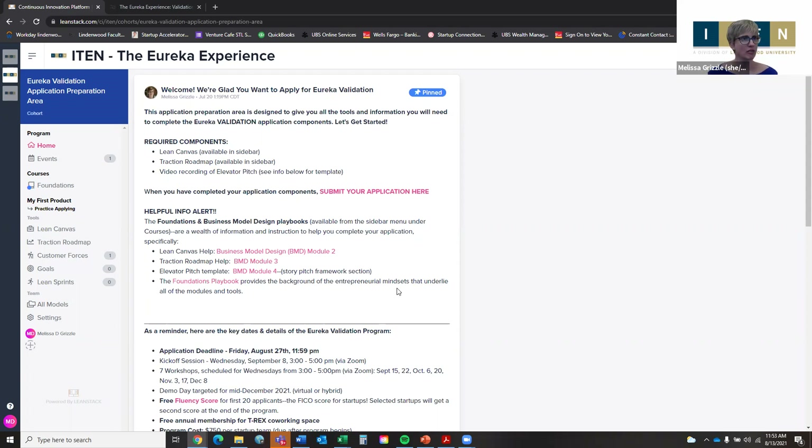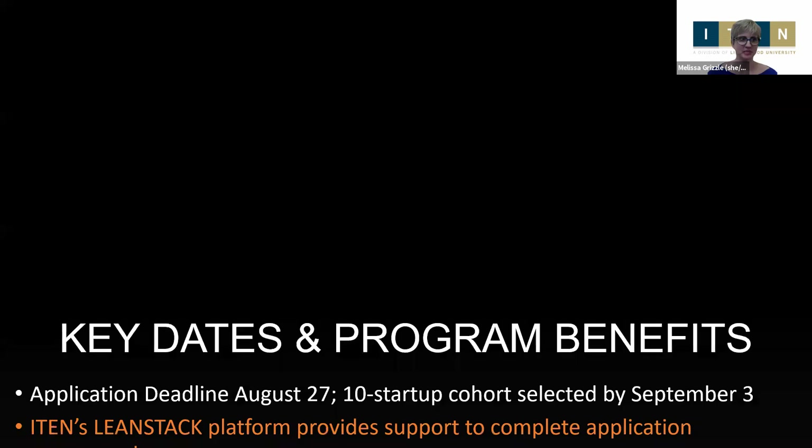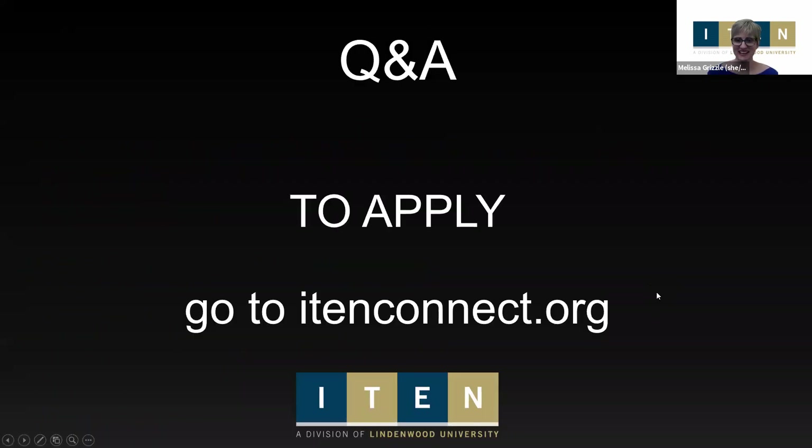Those are the key things to think about. You can reach out to me or head to our website i10connect.org to apply — it has very obvious links to get you through the application preparation area. The deadline is August 27th, two weeks from today, and I hope to see many of you in Eureka Validation this fall. Thanks so much and have a fabulous day.